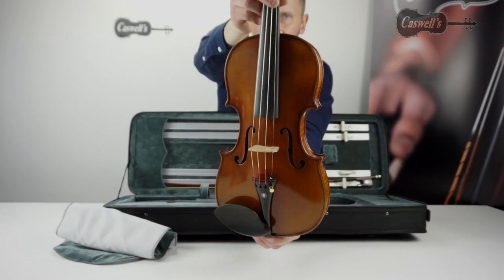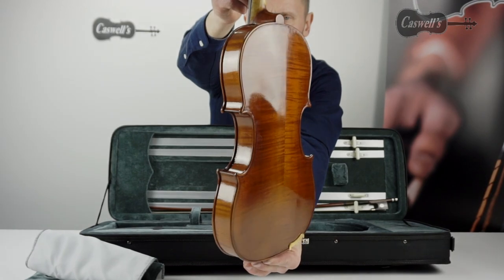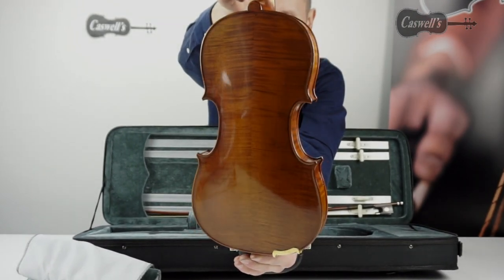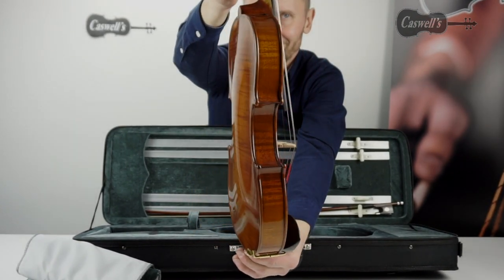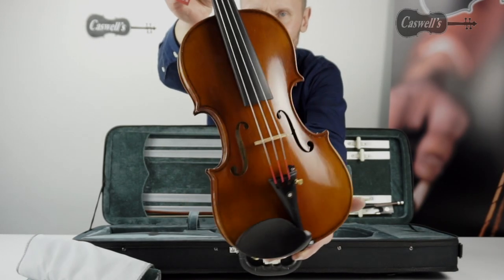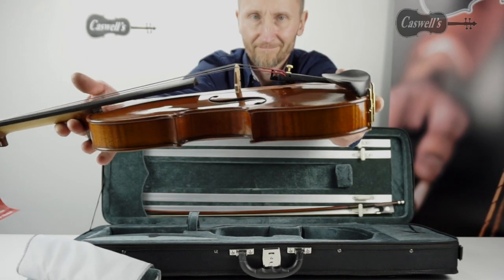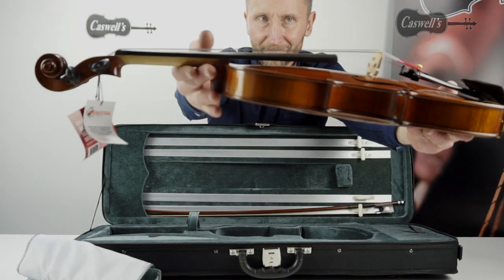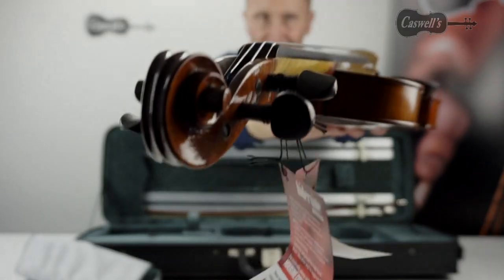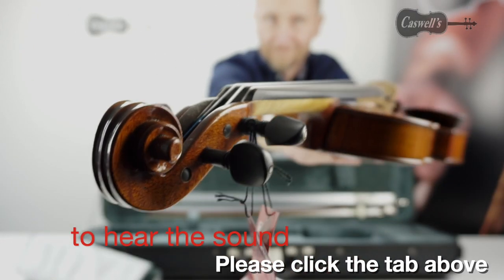The Hydasine Veritini Violin Outfit is an advancing student instrument — a superb instrument made to exact specifications and suitable for advancing students upwards, capable of taking the player into the upper grades and with a string upgrade possibly beyond. This outfit is also highly recommended for adult beginners wanting to start on a quality, good-sounding instrument.